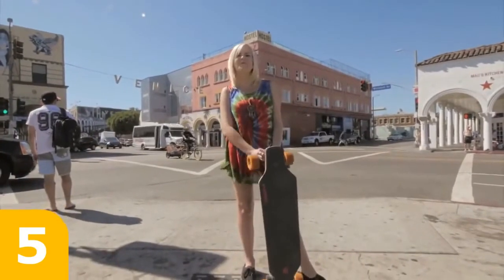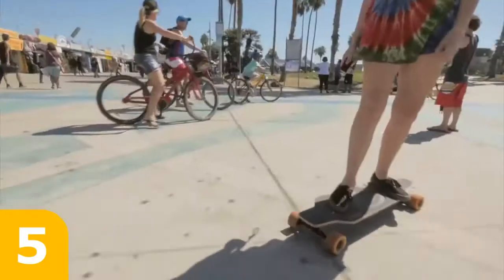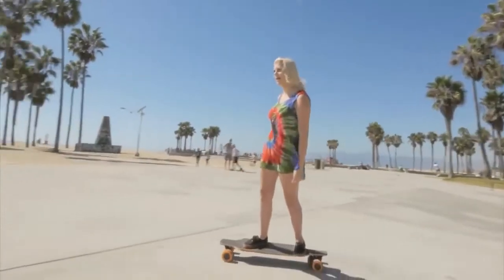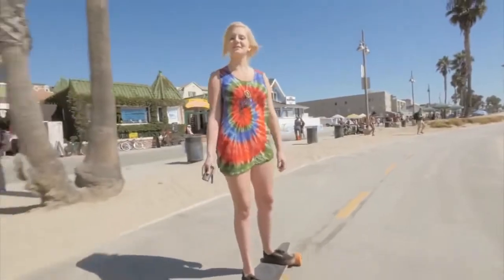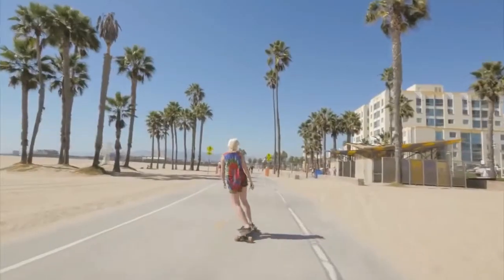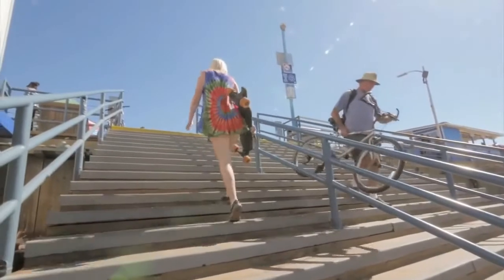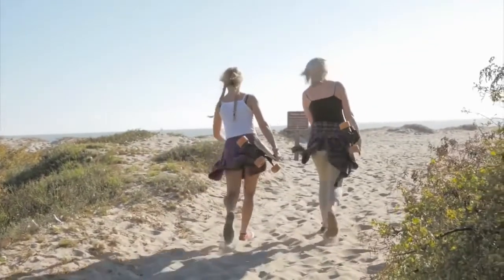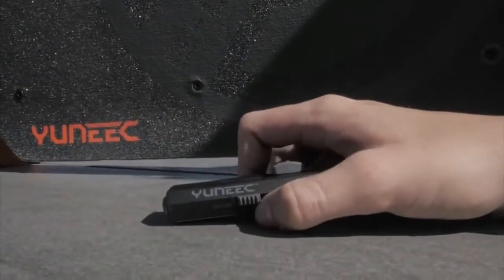I'm in Venice Beach today to tell you about the unique Ego electric skateboard. With a full charge, the Ego can go 18 miles at 13 miles per hour. The Ego is really light — at 13.9 pounds, it is really easy to carry around wherever you need to go. With a wireless remote, you can switch from Turtle to Rabbit to increase your speed and Ego to Sport to increase your torque.